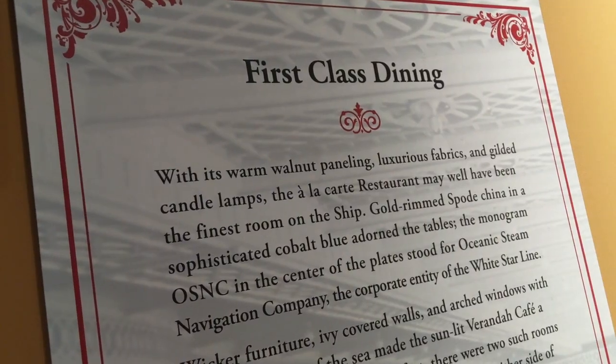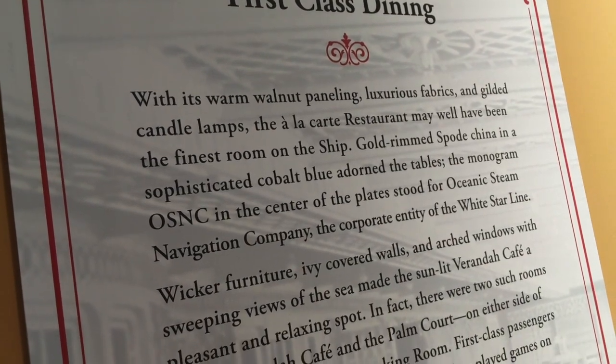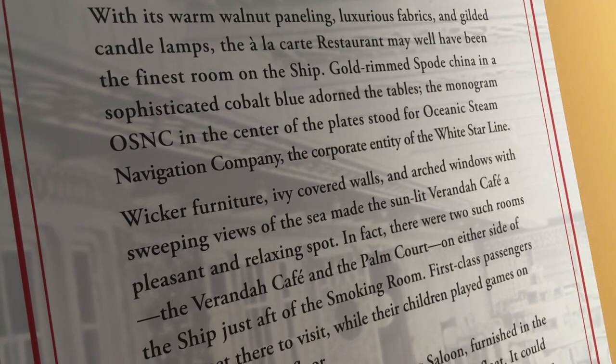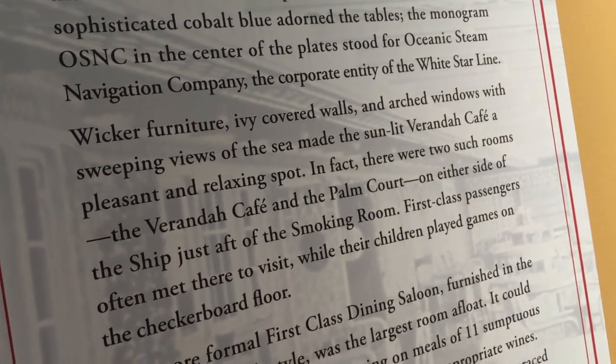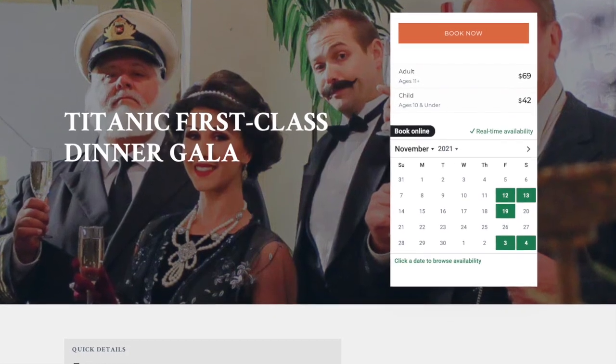The next display taught us about the differences between first, second, and third class dining. First class had a couple of nice cafes, but their main dining sat 532 diners and served 11-course meals. The second and third class meals were less impressive, of course.